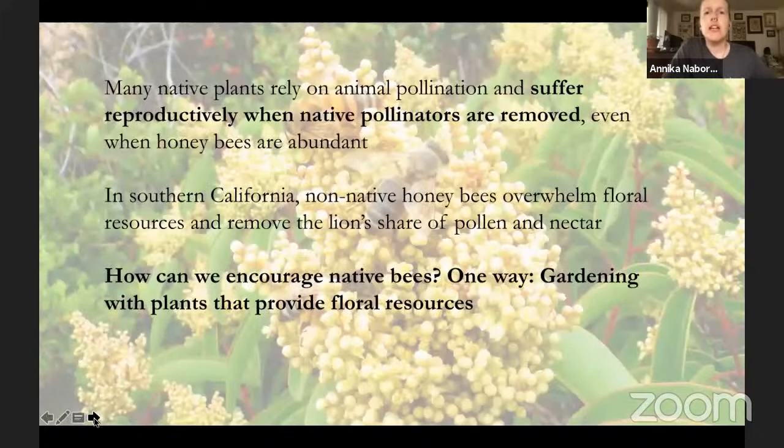If we're talking about native plants that have evolved in a certain area, many of them rely on animal pollination and actually suffer reproductively when native pollinators are removed, even when honeybees are abundant. A lot of these plants are specialists — they need a certain type of pollination, like buzz pollination, or visitors with different body size and foraging methodology that honeybees might not provide. When you have 90% honeybees visiting a plant that up until 200 years ago had evolved with its native pollinators, that really changes pollen flow dynamics and the plant reproductive ecology of the area.